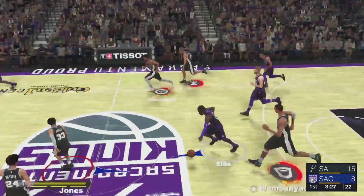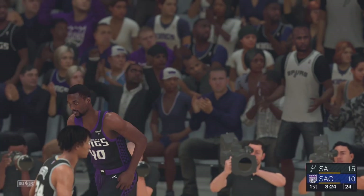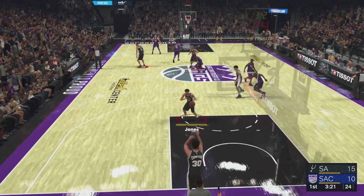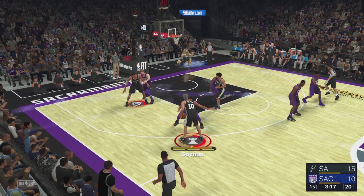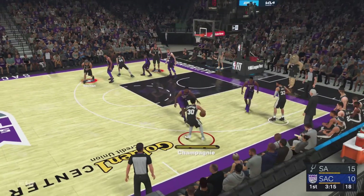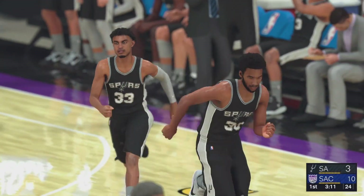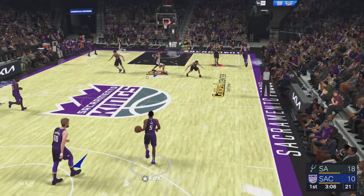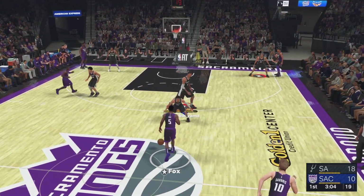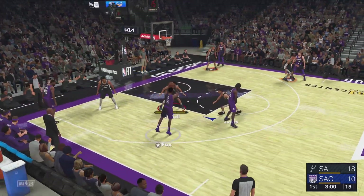Shot by Champagny — no good. Here's Barnes, and the dunk by Barnes — beautiful reverse jam. Use the rim to protect the ball. Last season, the Kings clinched their first Pacific Division title in 20 years, and they're hoping to achieve that again as the Kings build off their breakout season.